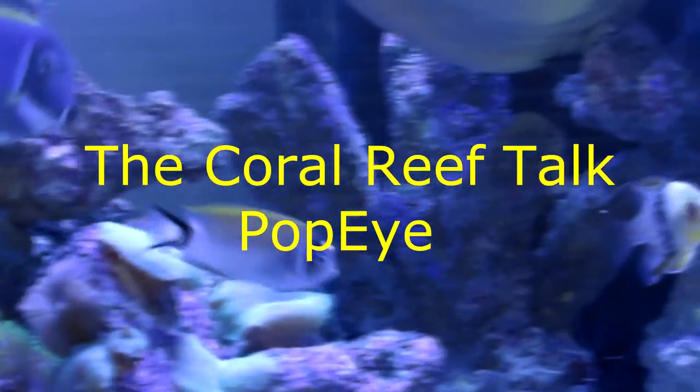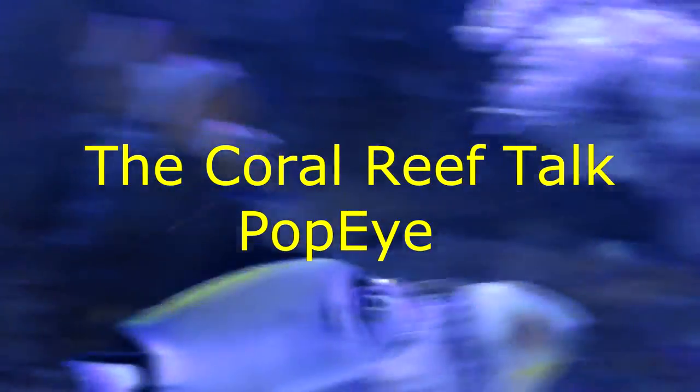What's up guys? Let's talk about Popeye. I'm not talking about Popeye the Sailor Man or anything, but Popeye — whenever your fish's eye bulges out, becomes four times larger than its regular eye, or just two times larger, it's still popped. Popeye is a condition where the eye grows larger than normal, and it typically happens due to a fish picking on your brand new fish.